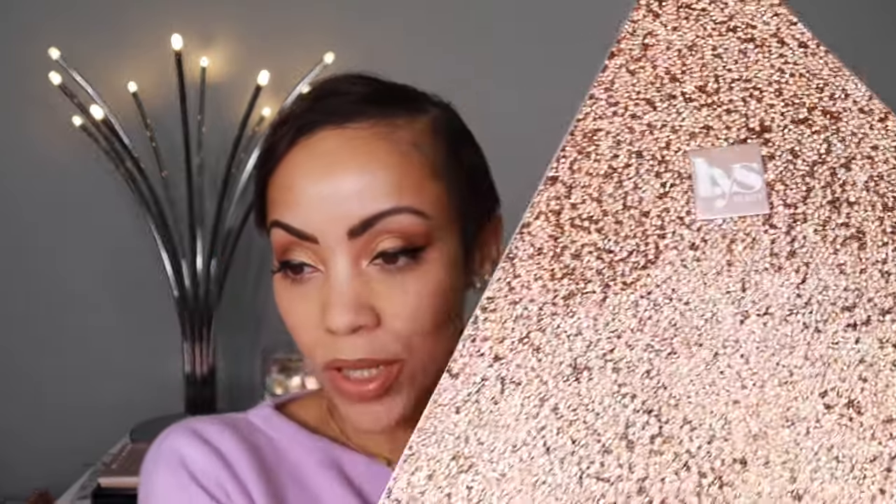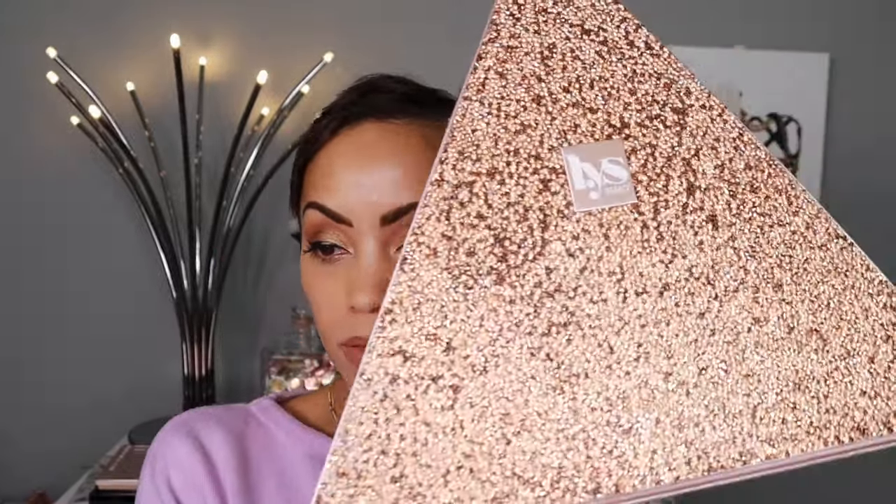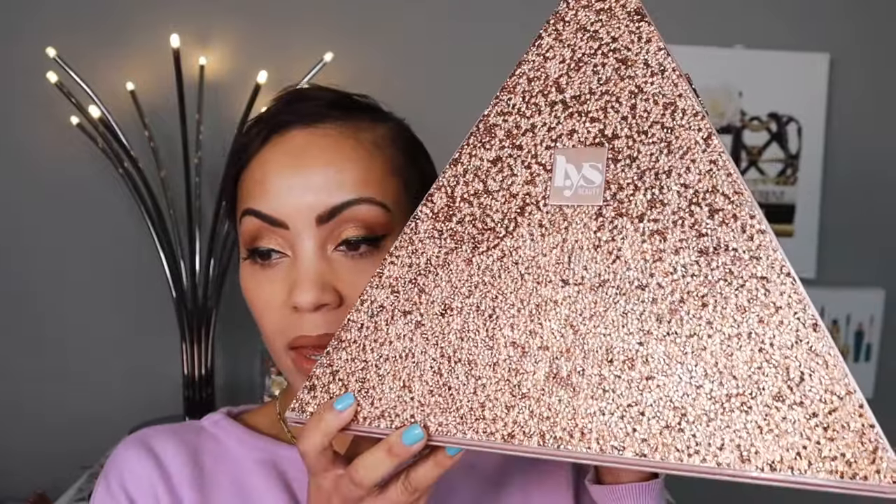Yesterday I was filming a video talking about some new drugstore products I've been trying out, and in the middle of filming I heard the doorbell ring. I ran to the door thinking it might be something I had to sign for — and it turns out my friends at LYS Beauty went ahead and sent me this gorgeous box. LYS recently released brand new blushes.